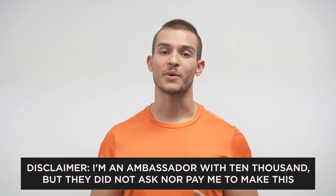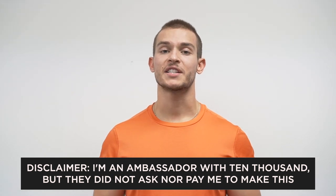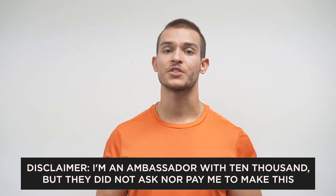Quick disclaimer — I am an ambassador with 10,000, but they did not ask nor did they pay me to make this video. I just wanted to share my honest thoughts and opinions to help you make the best decision. There will be timestamps throughout this video so you can hop around, and I'll leave my sizing in the corner for each clothing item.